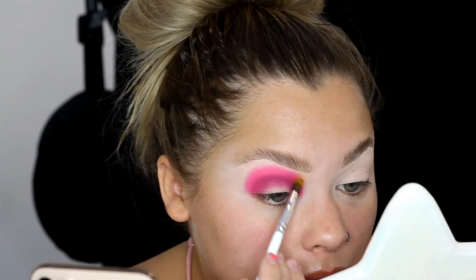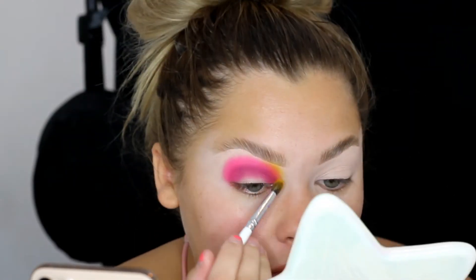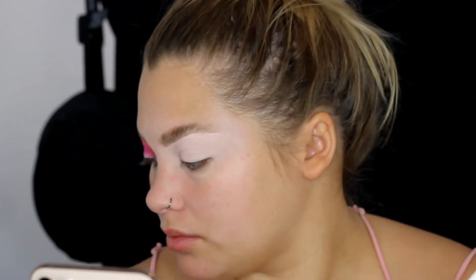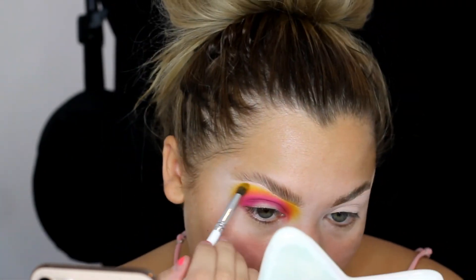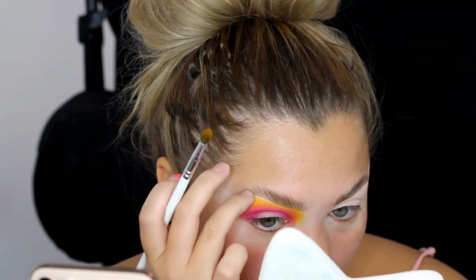Now I'm going to go in with Keen, which is the yellow shade in this palette. Then I'm just going to go back in with each color to blend everything together.